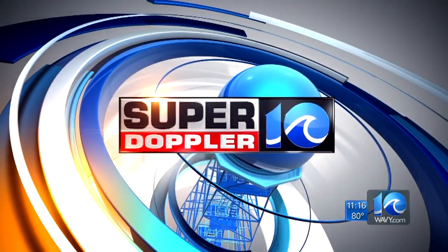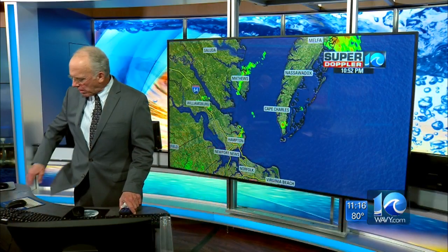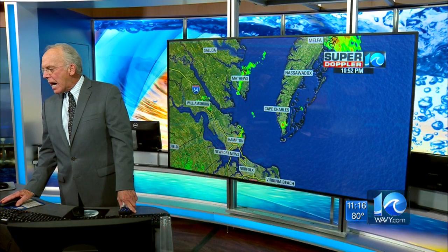Your SuperDoppler 10 forecast from Chief Meteorologist Don Slater. We're going to start off with taking a look at what's going on on SuperDoppler 10 Live.